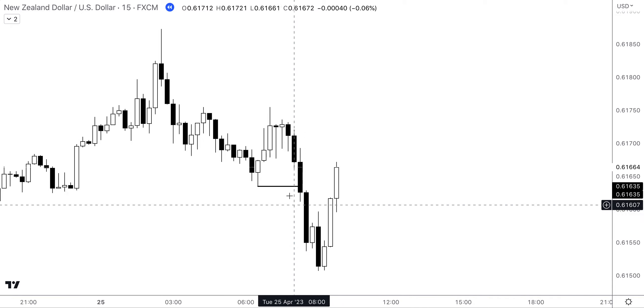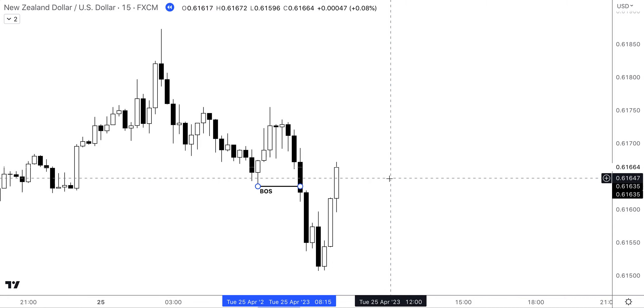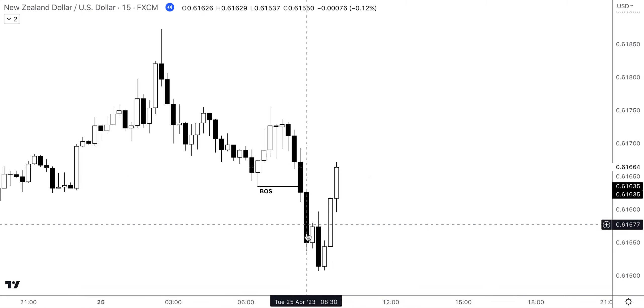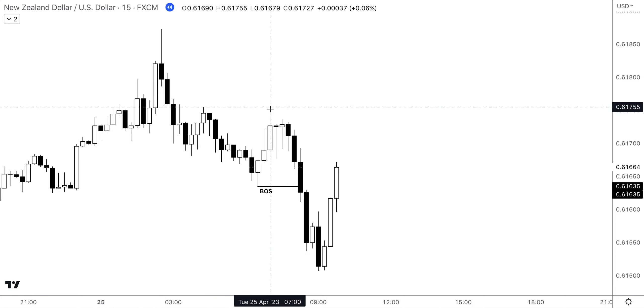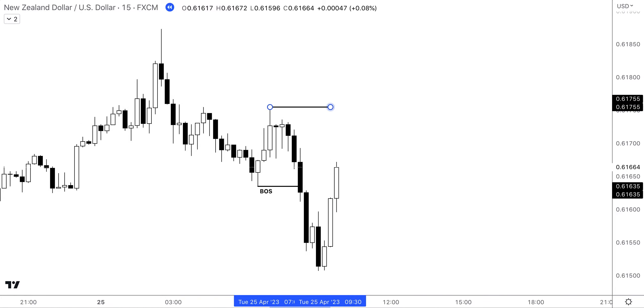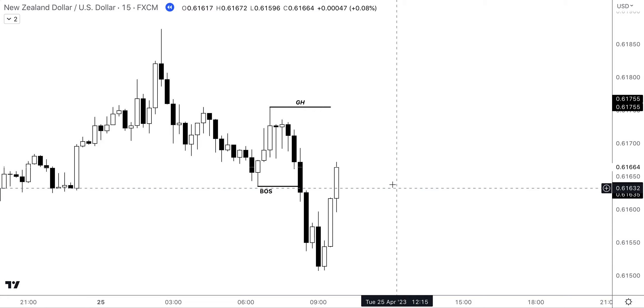You can see that we broke structure to the downside, so we can mark that on as a BOS — a break of structure — to the downside, nothing more. Because we have our break in structure, we can then go ahead and mark on our guarded high, which is our invalidation level.